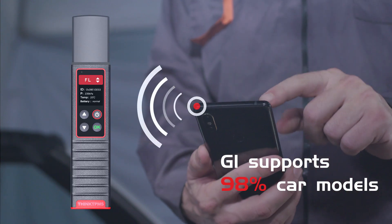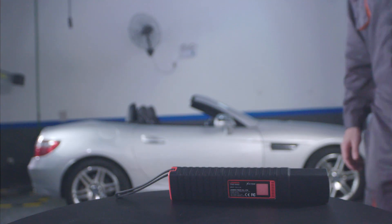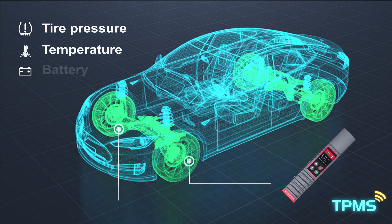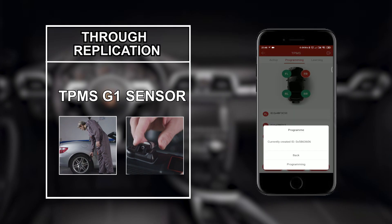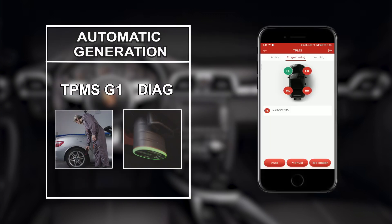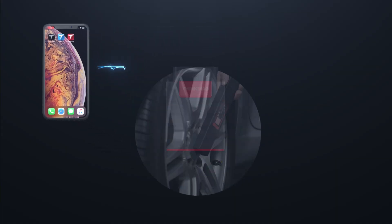G1 supports 98% car model TPMS tire pressure monitoring system via Bluetooth, connecting with smartphone without connecting the tire pressure sensor. You can intelligently diagnose the tire pressure system, read and activate the tire pressure real-time data such as sensor ID and activation, and copy, manually input, or automatically generate sensor data, which can meet a variety of tire pressure programming needs.